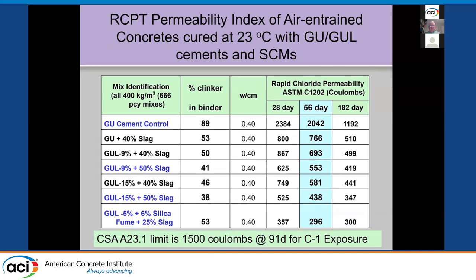In addition to strength, for 0.40 mixes on the rapid chloride permeability test — the Coulomb test — we see big reductions as soon as you add slag, because you get more tortuous and disconnected porosity with much lower Coulomb values. Comparing the 40% slag GU at 766 Coulombs versus 40% slag with 15% limestone at 438 Coulombs — both very low, but lower with the limestone. It's consistent with the fact that the strength is higher.